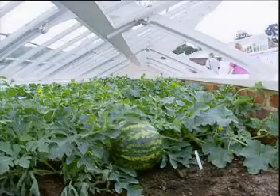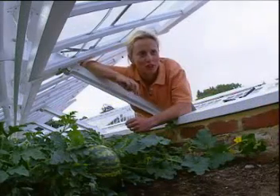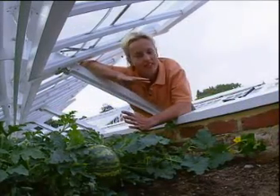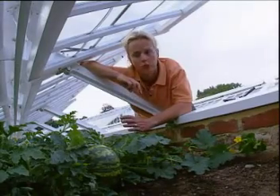In the watermelon greenhouse, all is not well. It hasn't been a good year for growing watermelons. We haven't had enough sun and we've had a lot of cold winds during the summer months, and that's not ideal for growing good watermelons.